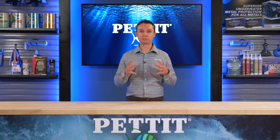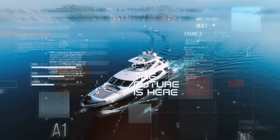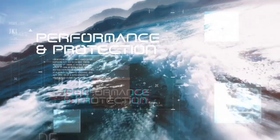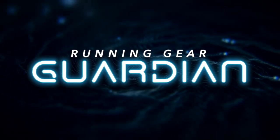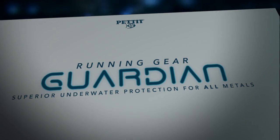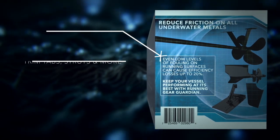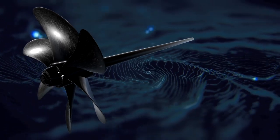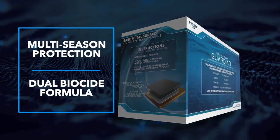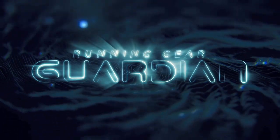The second new product debuting here at IBEX is called Running Gear Guardian. The future of anti-fouling protection for your boat's running gear is here — performance matched with superior protection. Advanced layering technology engineered for maximum speed and fuel efficiency. Running Gear Guardian is the next generation of performance anti-fouling protection for your boat's running gear, the perfect match for all the metals on your boat's bottom, offering multi-season protection with an ultra-smooth, slick, racing-quality finish.